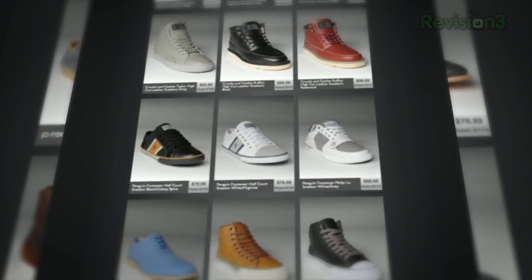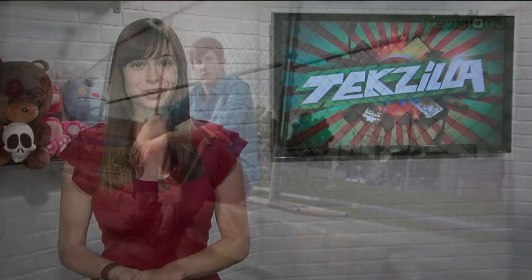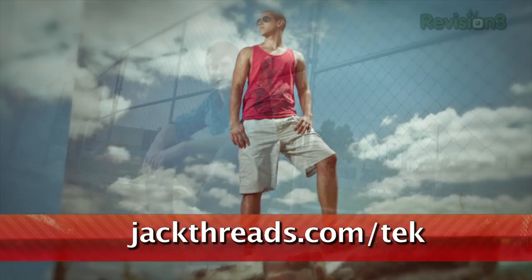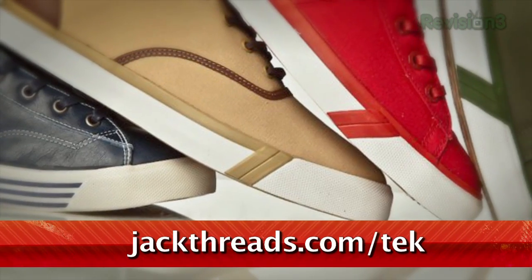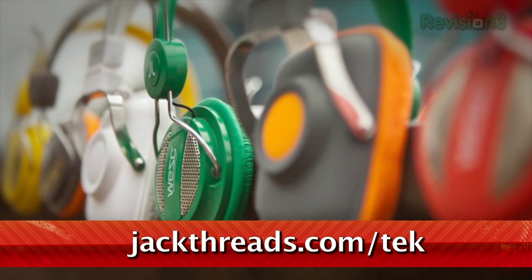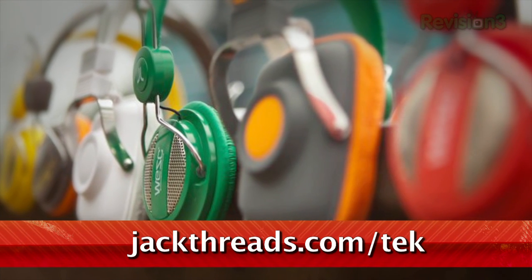Only suckers pay full price. If you love alternative apparel brands like Kid Robot, Hurley, and Stussy, but hate wasting all your cash on them, listen up. You can score these premium brands at up to 80% off every day. There's a new invite-only shopping club just for guys called Jackthreads, serving up street, skate, and surfer brands at prices that will melt your brain. There's a wait list to join, but if you head to Jackthreads.com/TEK, you'll get instant access to all the killer hookups.